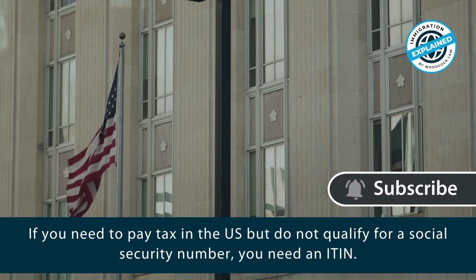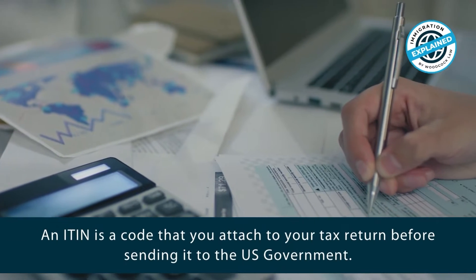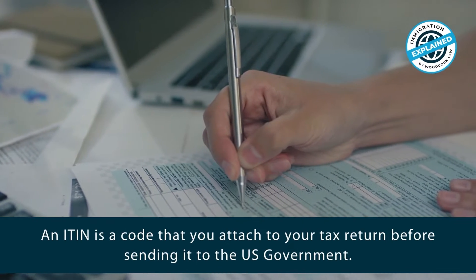If you need to pay tax in the US but do not qualify for a social security number, you need an ITIN. An ITIN is a code that you attach to your tax return before sending it to the US government.